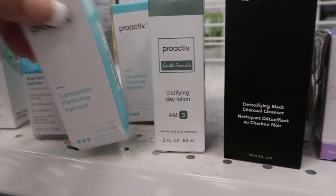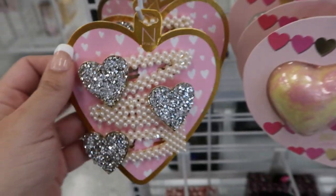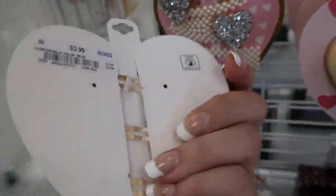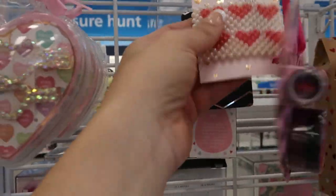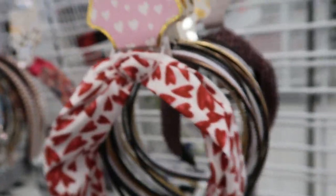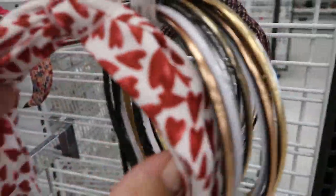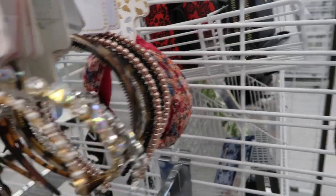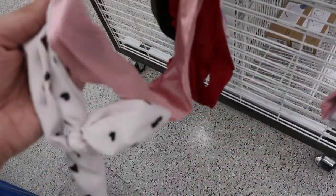There's some Proactiv for $3.99, $8.99 for the morning moisturizer. There are lots of cute clips for Valentine's with hearts — this is N by Noir for $3.99, you get three heart clips. These are cute, also $3.99. And some more headbands for $3.99 from N by Noir. This one's cute with the heart — $3.99 and you get three headbands: a red, a pink, and a white with hearts.